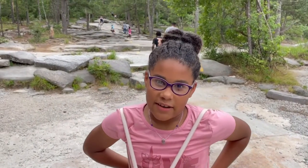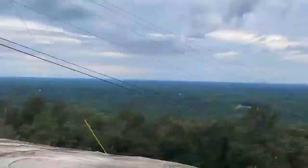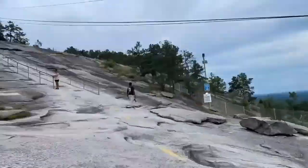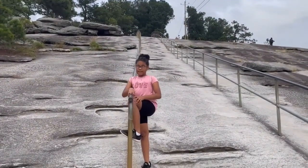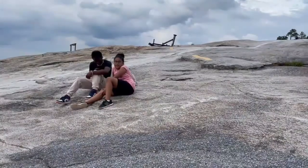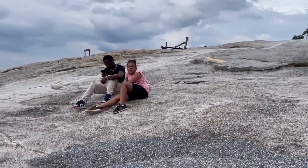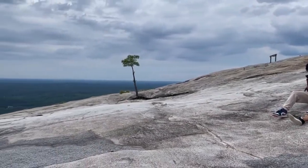We're almost at the homestretch! This part is really steep — that's why they put railings here! We made it up this far! Look, the trees look like glasses!